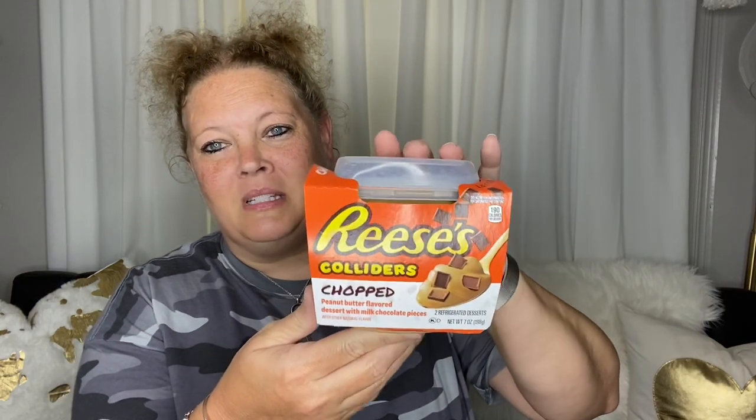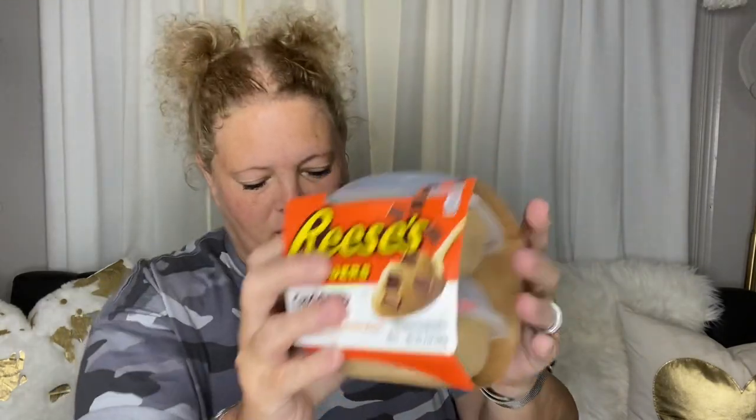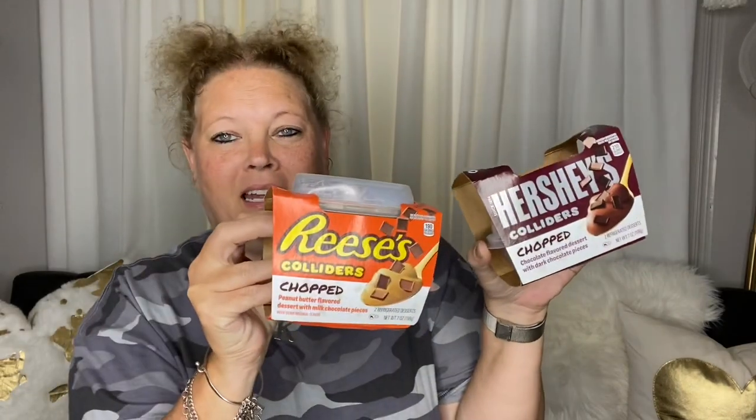The first few things we got are from the refrigerated section. It is Reese's Colliders — peanut butter flavored dessert with milk chocolate pieces. It's like pudding and then it has a topping you flip in and give a swirl. I got it in peanut butter and Hershey's chocolate with Hershey bits. I already ate one — it was really, really good.